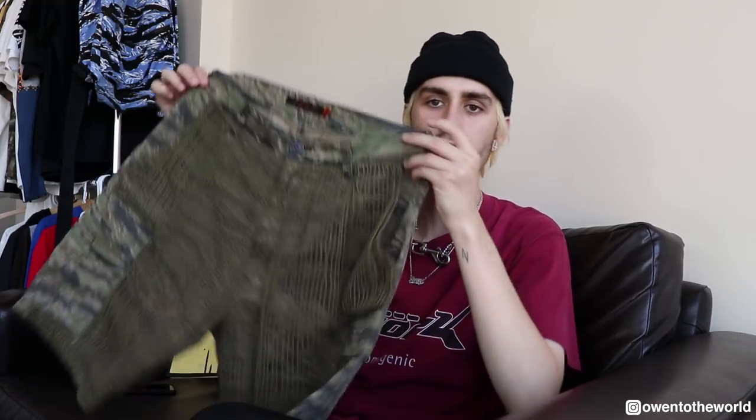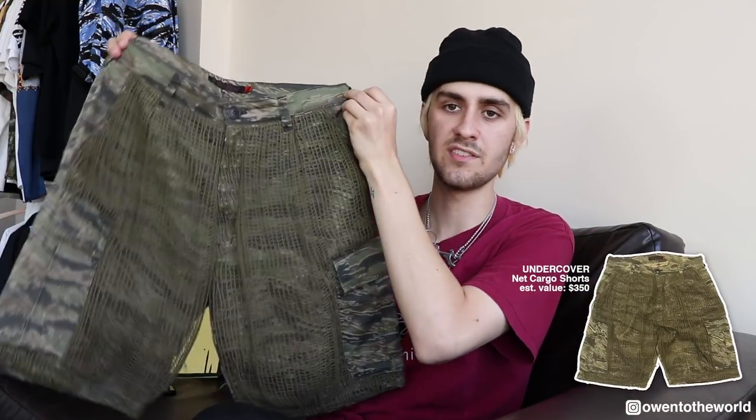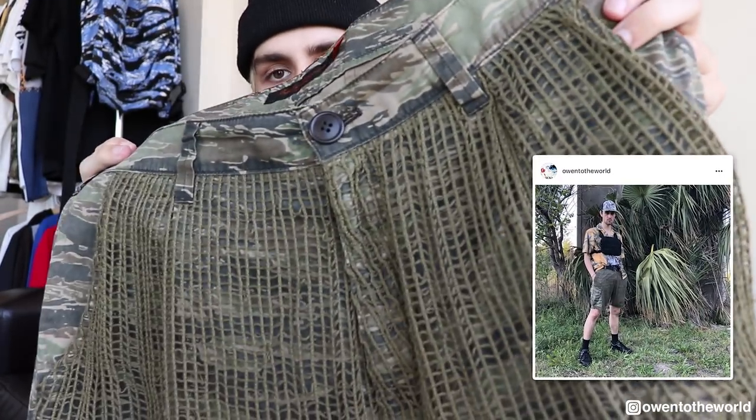The next essential is shorts. Shorts are perfect for spring and summer — it's going to start warming up so you don't want to wear as many layers or long pants as often. I've started to expand my collection of shorts a lot, and one of my favorite pairs I picked up in the past couple months is a pair of Undercover net cargo shorts. I have a black pair as well, but this colorway is my favorite — it has a tiger camo pattern all the way around and then a really cool net material laid over the front panel. Cargo shorts are definitely one of my favorites right now.